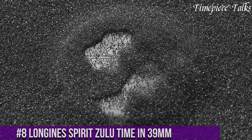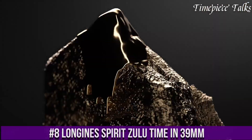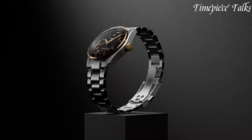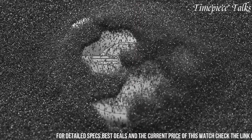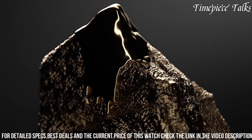Number 8: Longines Spirit Zulu Time in 39mm embodies the brand's aviation heritage with a blend of modern functionality and vintage aesthetics. Encased in a 39mm stainless steel casing, this timepiece exudes a timeless charm suited for both aviation enthusiasts and everyday wear.